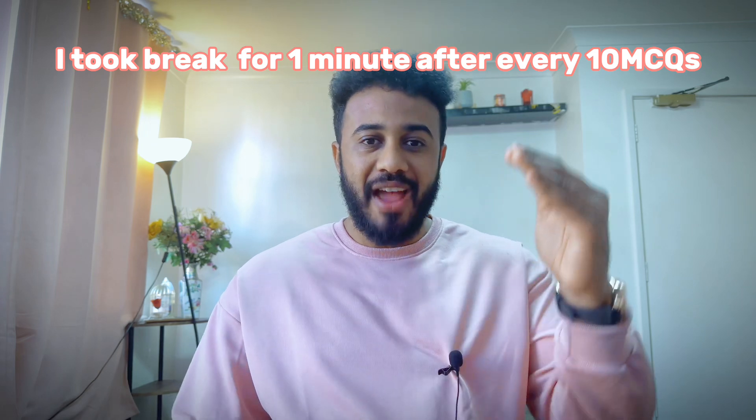Sometimes this trick won't work — some questions are very tricky and you need to read the scenario from A to Z. So start by reading the last sentence; if the answer is clear, go for it. If not, read the full scenario. The second trick: I took a break every 10 questions. After answering questions 1 to 10, I would relax and rub my eyes for one minute, then start the next 10. It may seem weird, but believe me, it works.